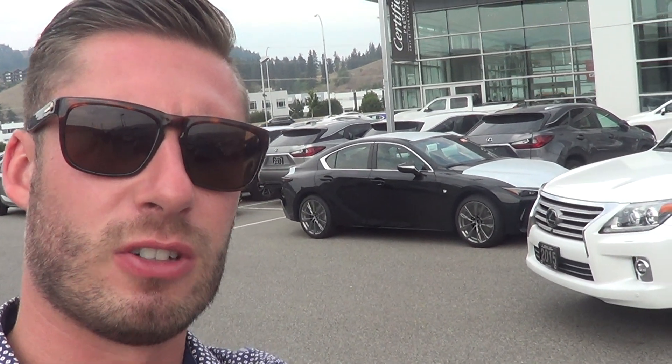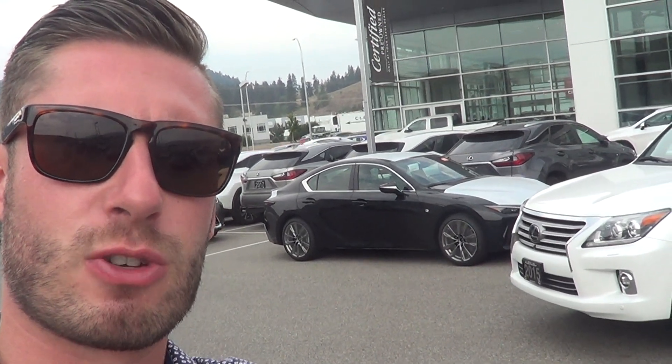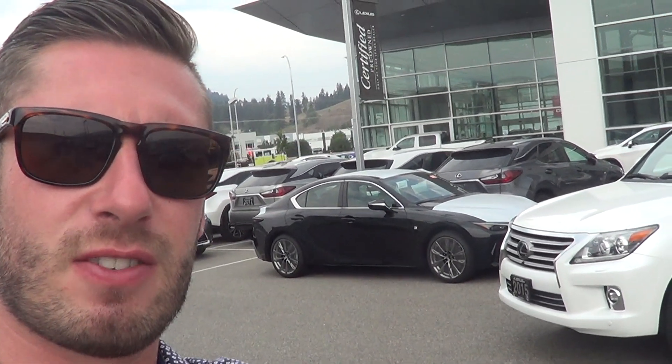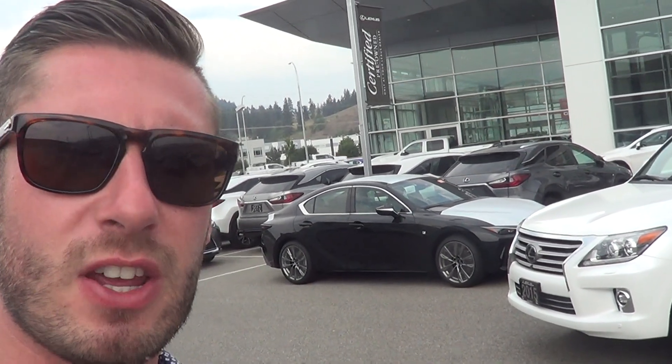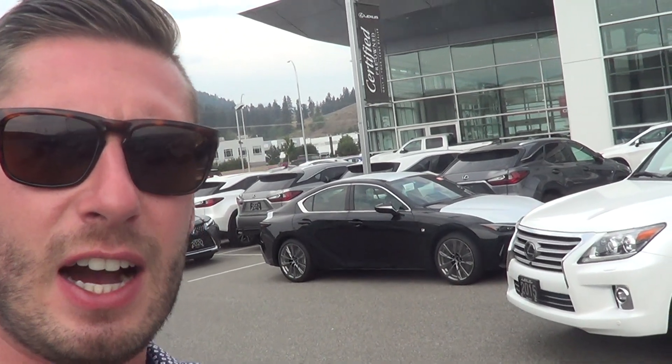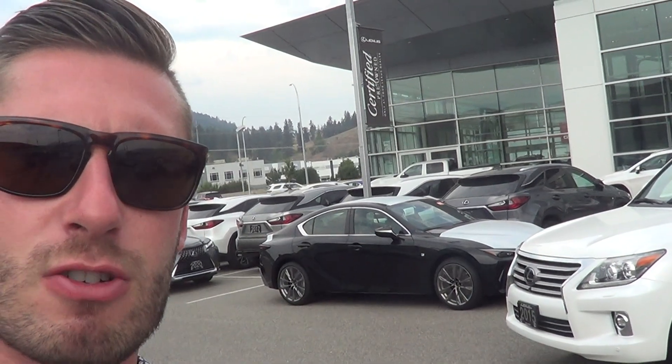Good morning Jafar. Welcome to Lexus of Kelowna. My name is Colton Steeds. I'm the senior sales consultant here at the dealership that reached out to you regarding your inquiry about the 2015 Lexus LX570 that is available for purchase. Just as promised in my email, wanted to shoot you a quick video here to show you what the condition of the car actually looks like. Just going to go behind the camera here and show you what it's all about.